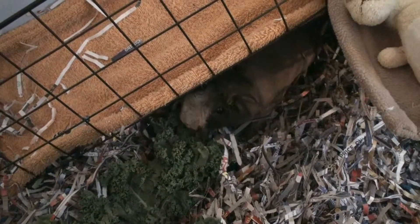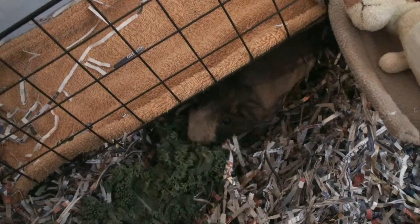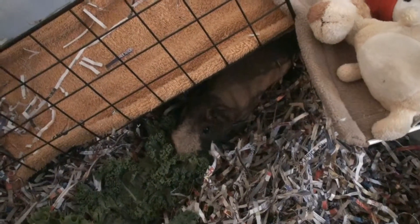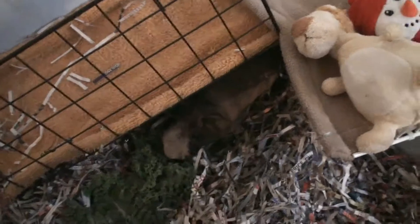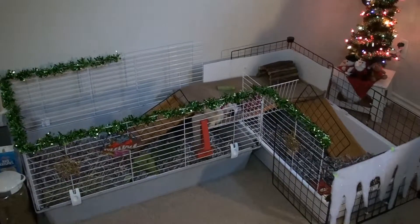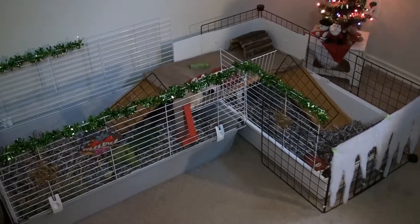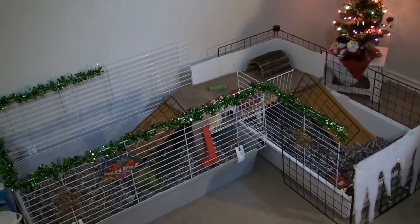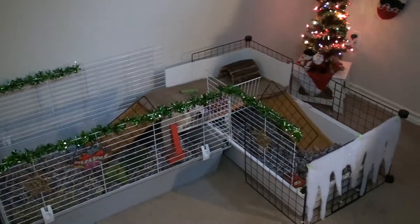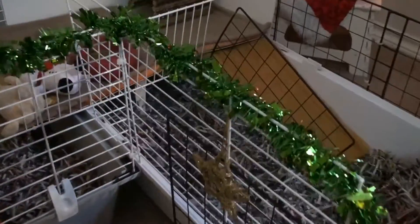Hi everyone, I'm here with Maui today and I'll be showing you the new cage layout. It's also Christmas themed, so this will be his Christmas cage. You can see it is two pet store cages connected together. I'll be doing another video on how I actually connected them, because adding more details here would go over the time limit. So this is what it looks like.